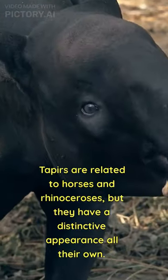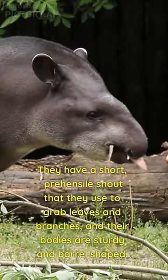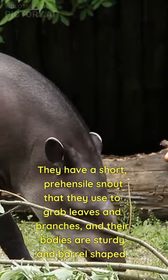Tapirs are related to horses and rhinoceroses, but they have a distinctive appearance all their own. They have a short, prehensile snout that they use to grab leaves and branches, and their bodies are sturdy and barrel-shaped.